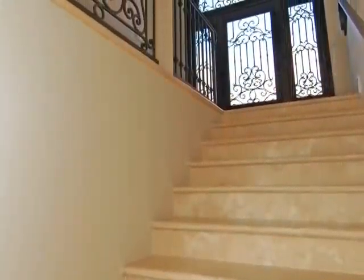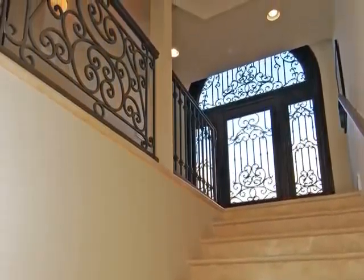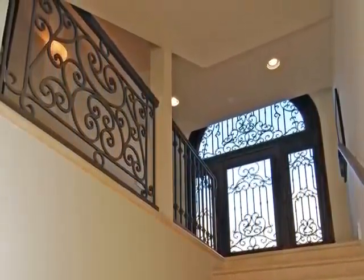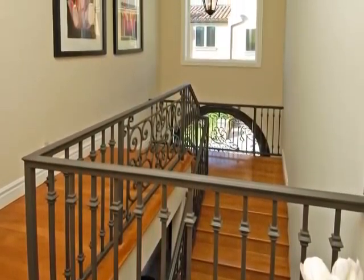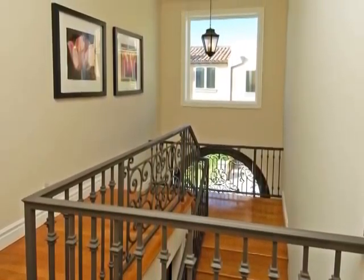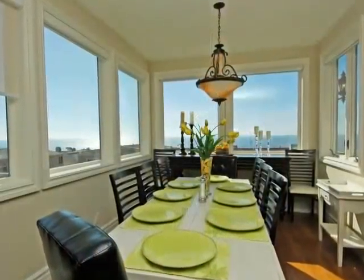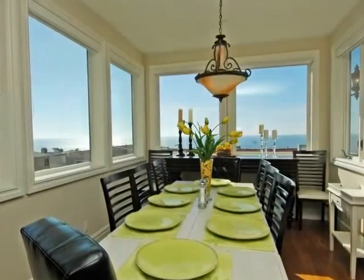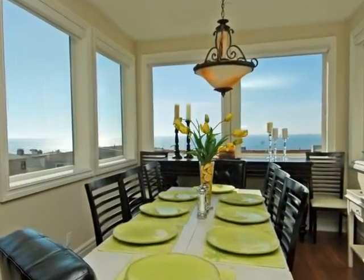Solid slabstone stairs, custom iron handrails, and ornately adorned glass create a striking statement in the foyer, which ascends to the second floor landing, where richly toned solid hardwood floors ground this airy transitional space and flow into the sun-drenched and view-filled dining room surrounded by large windows. Dine in comfort and relish in the changing vistas as day turns to night.